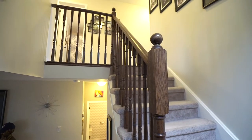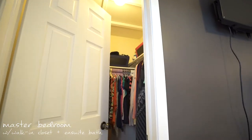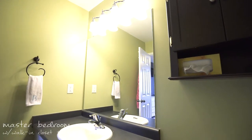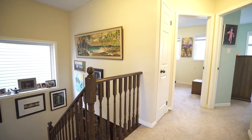Make your way upstairs where you will find a large master bedroom with walk-in closet and ensuite bathroom. Three additional bedrooms and a full bathroom complete the upper level.